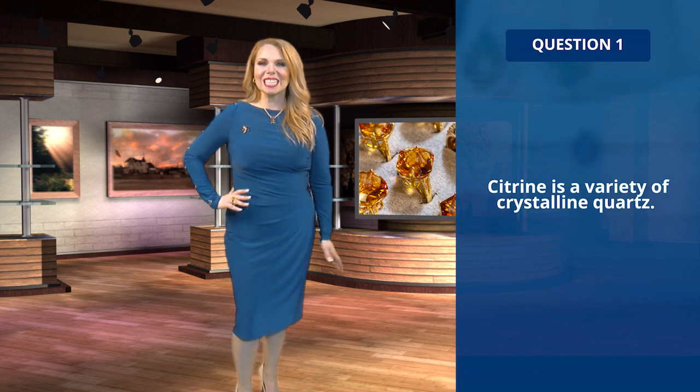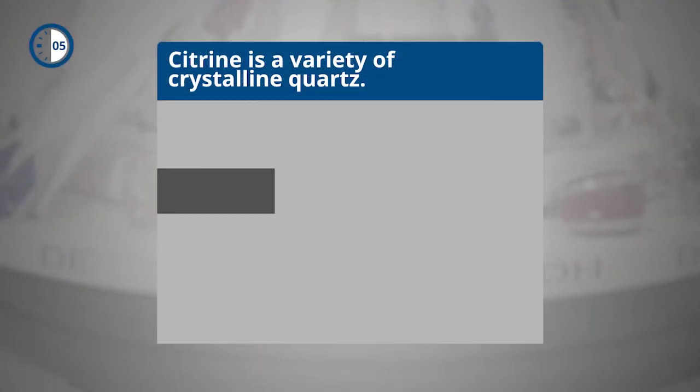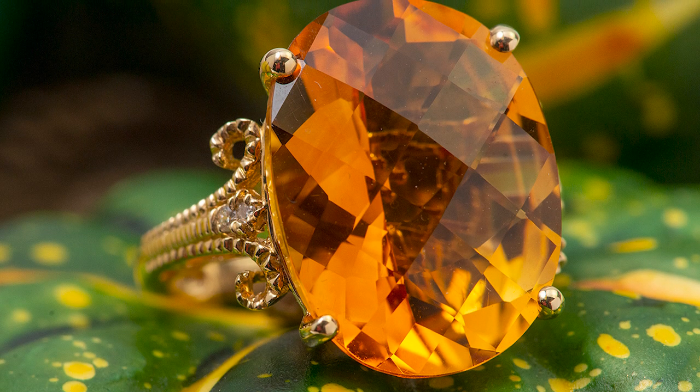Question one, true or false: citrine is a variety of crystalline quartz. The answer is true — citrine is one of the many varieties of quartz.